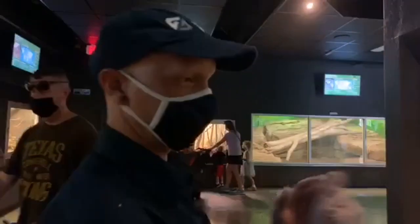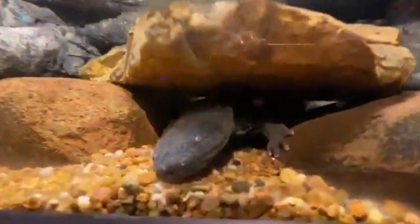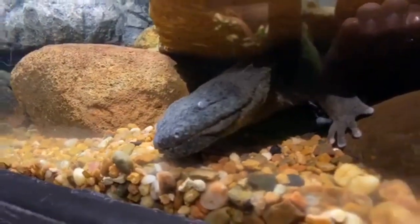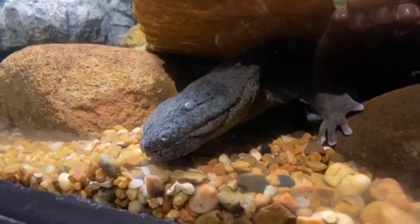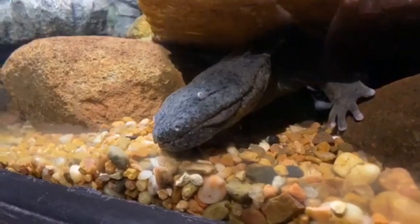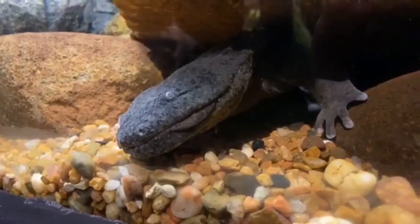We're going to stop at this exhibit because she's actually out and about. It's the largest species of salamander. This is called a hellbender. They also call them snot otters, lasagna lizards, all kinds of fun names. But it is a salamander — an aquatic species, in water all the time. If she were out a little bit further, you'd see all kinds of cool little wrinkles and wiggles in her skin. Those folds help her absorb oxygen underwater so she can breathe underwater. They prefer cool, fast-moving streams and eat crawfish and earthworms.